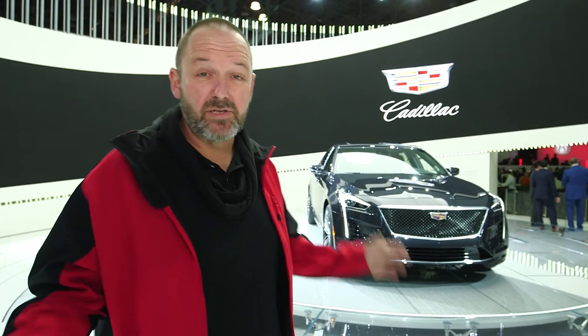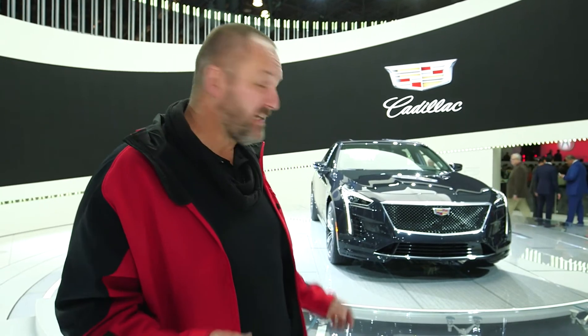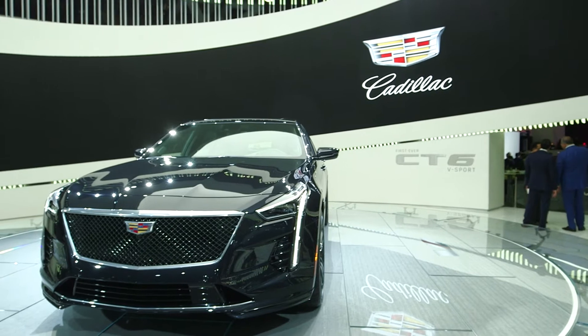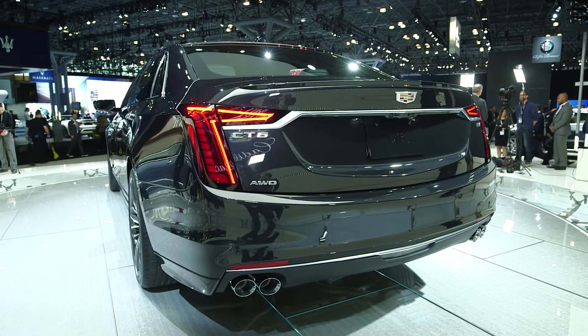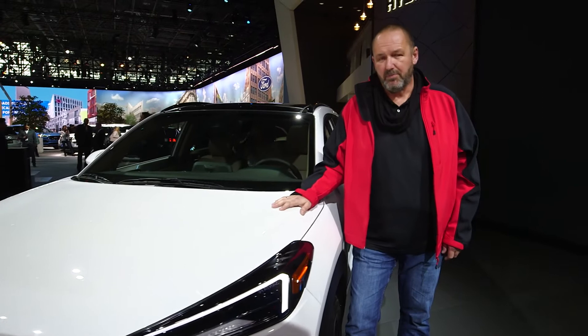Cadillacs are cars you rarely see across Europe, but here in New York of course you see more of them. They have a world premiere here — the CT6 V Sport, the most sporty version of that car. It comes with a 4.2-liter V8 engine offering 557 horsepower and 850 Newton meters of torque, and very importantly, it features a 10-speed automatic gearbox for the first time.